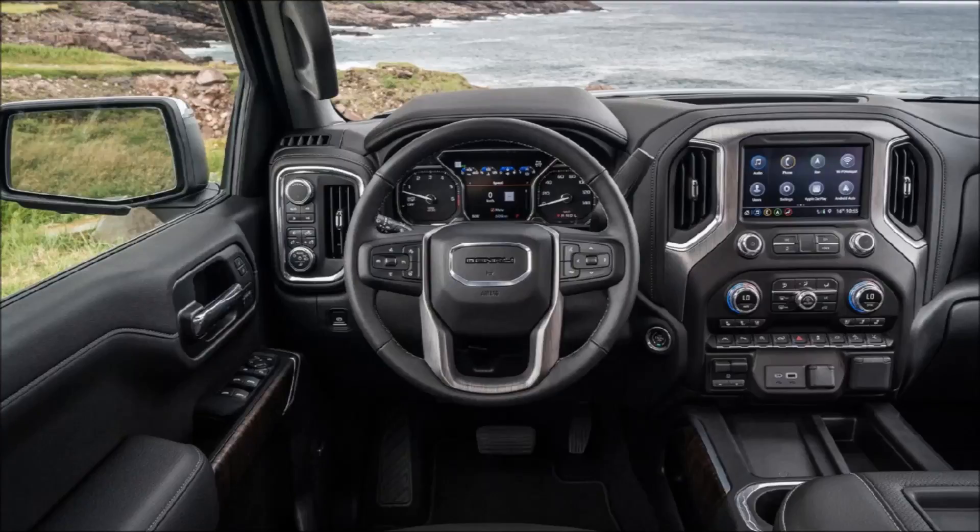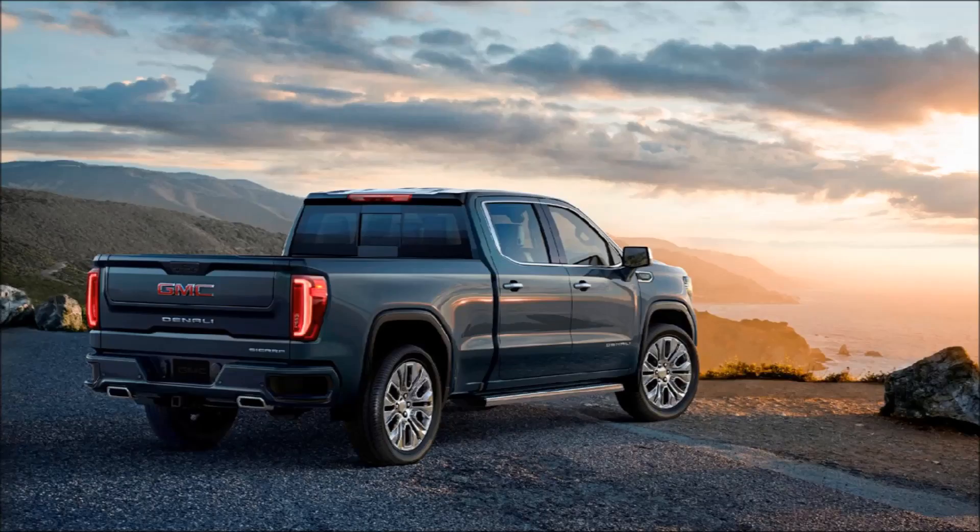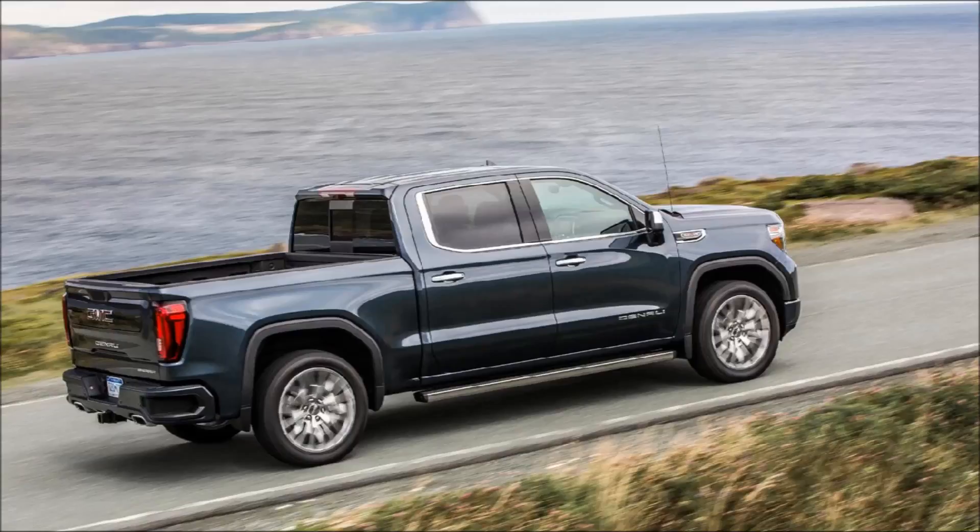The top Denali models come with a range of exclusive upgrades to differentiate themselves from the rest of the range. The changes start with the fascia, which is a lot more aggressive and chrome-filled than the lesser trims. 20-inch wheels are standard with 22-inchers being an option. Adaptive ride control should make for keener body control and help keep the ride supple even on the larger diameter wheels.